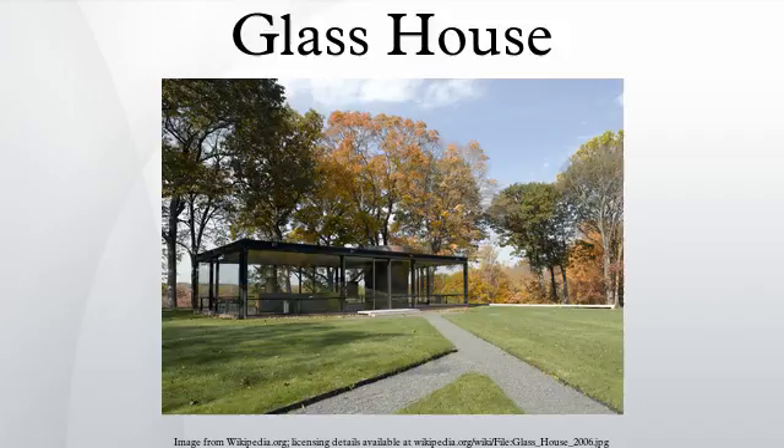Johnson lived at the weekend retreat for 58 years, and since 1960 with his longtime companion, David Whitney, an art critic and curator who helped design the landscaping and largely collected the art displayed there.